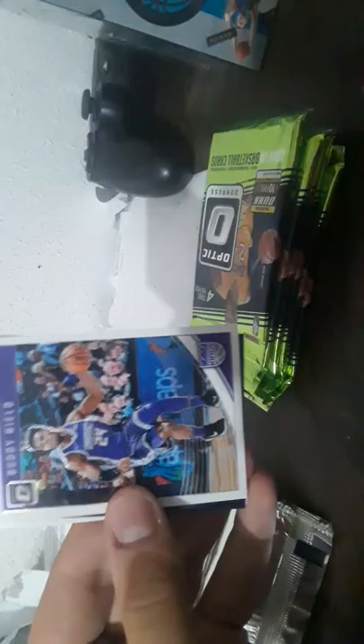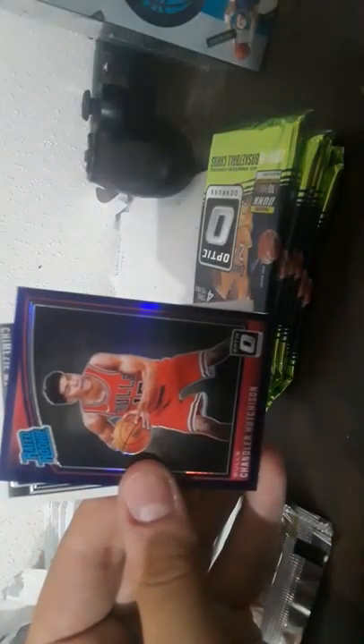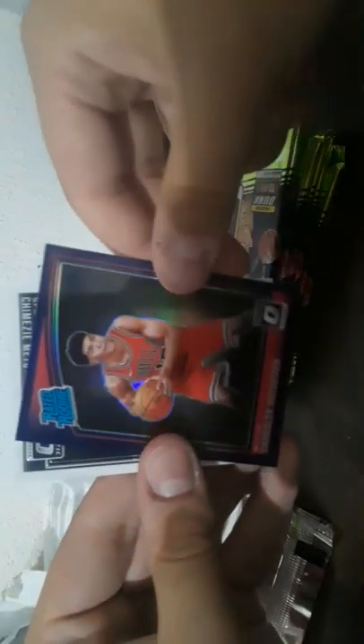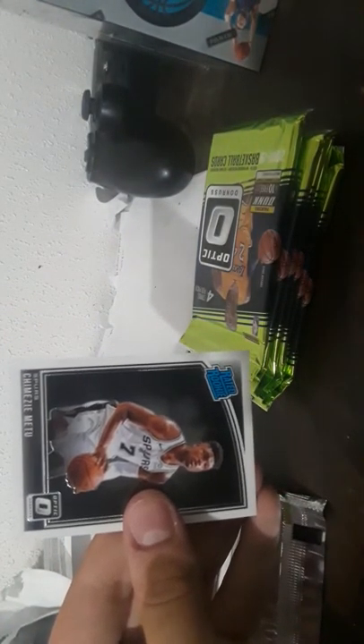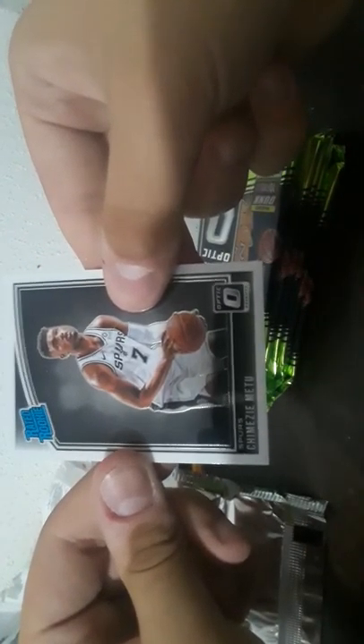First pack of Optic: Blue will best six man, Buddy Hield, Boothooth, and we have a rated rookie Chandler Hutchinson blue parallel. These cards are really really shiny — I like these. They're plastic — oh wait, actual cards. Last one — rated rookie Jemi Zimitu. These are wild.